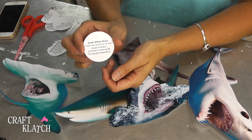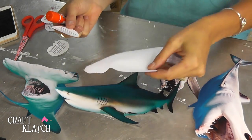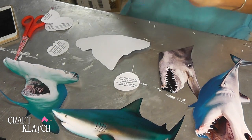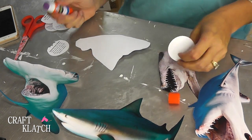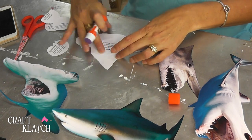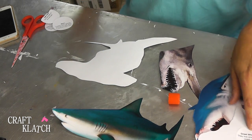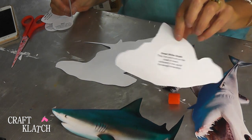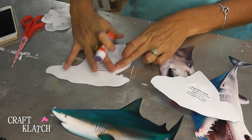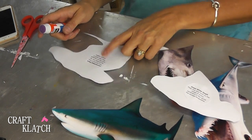In addition to that, I printed out some fun facts on each of these sharks. The great white shark — they live and hunt on the coast of every continent in the world except Antarctica, which I thought was pretty interesting. I'm going to take some glue, put that on the back just like this, rub it down. Here's the hammerhead — they are one of the few animals who tan from the sun because they often swim in shallow waters.